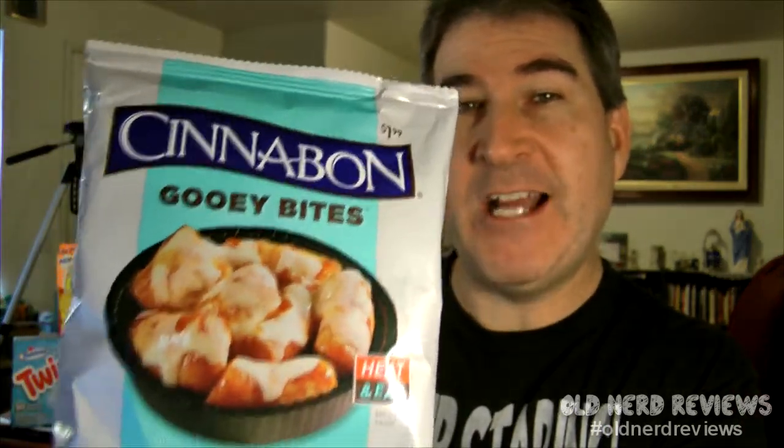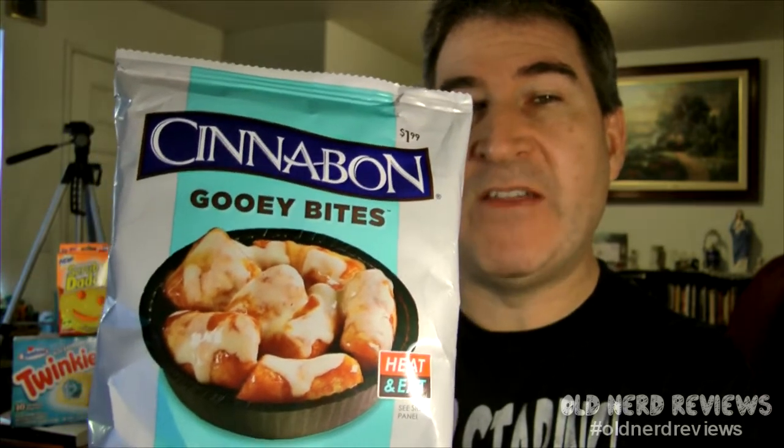These are Cinnabon Gooey Bites. I got these over at 7-Eleven and they say on the front of the package: warm sweet dough bites made with our famous cinnamon and signature cream cheese frosting.